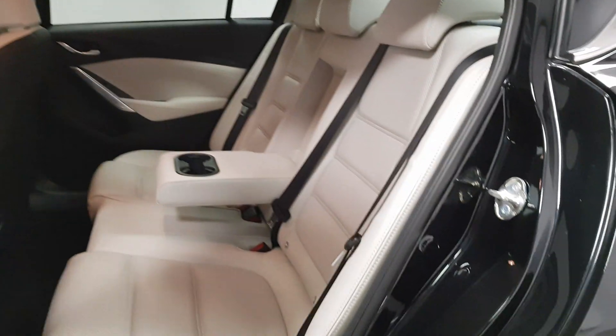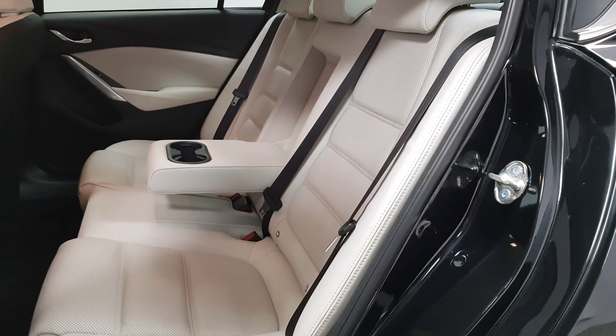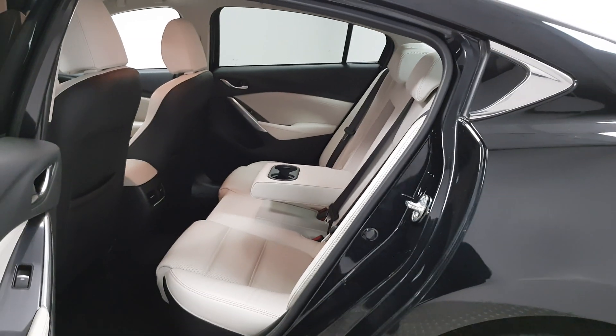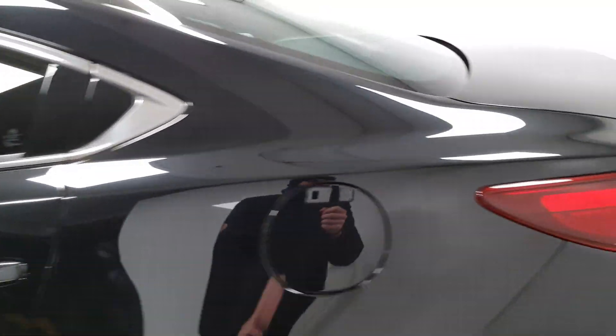In the back seats you have loads of space. Isofix points are there, three full-size seatbelts, three headrests, and the armrest is there — you can flip it up out of the way.